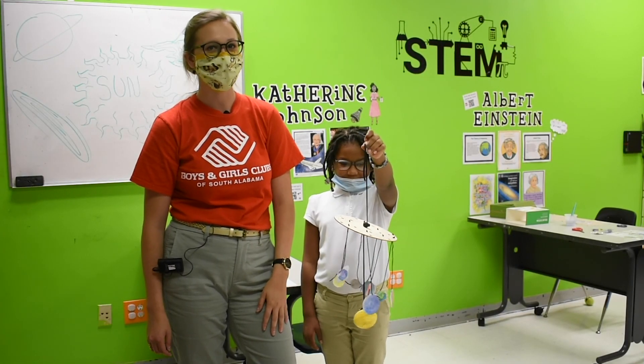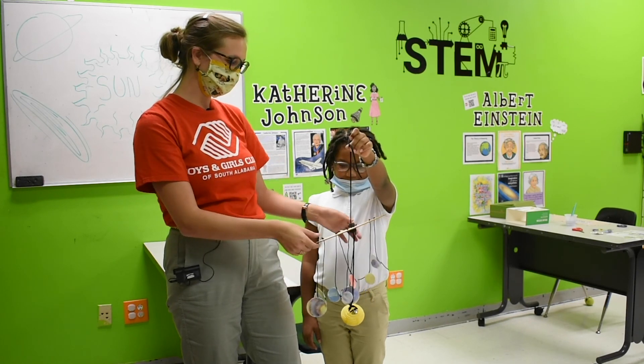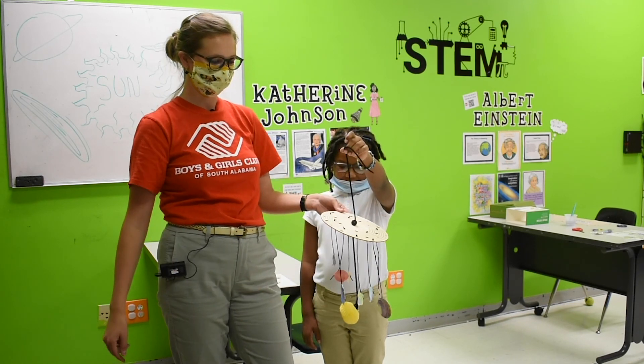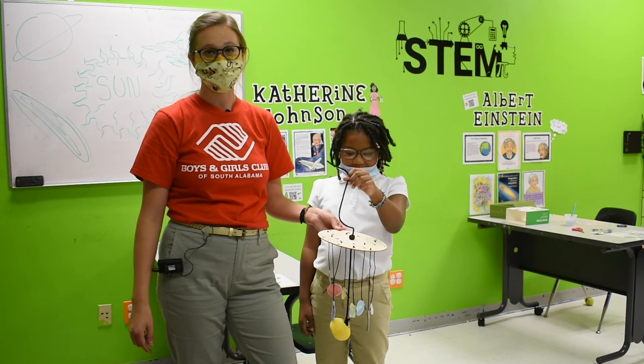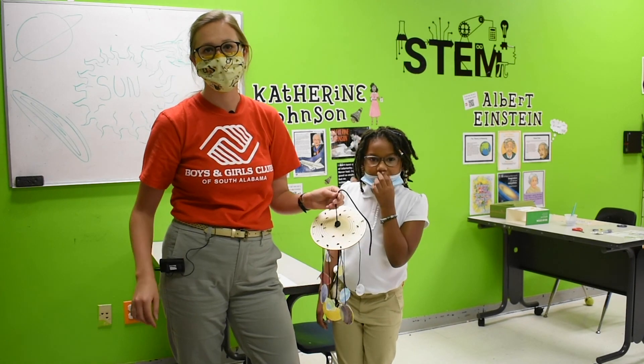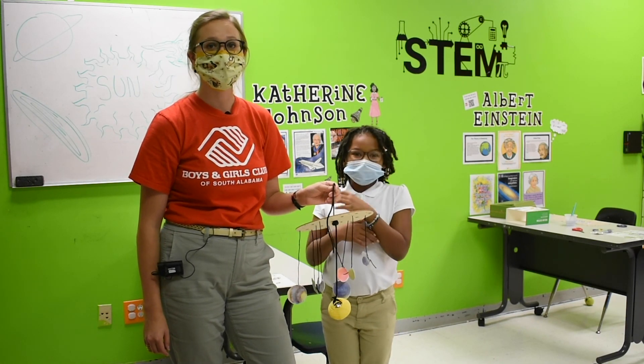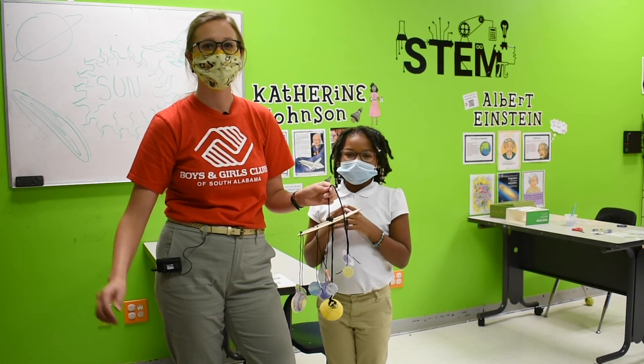I hope you all had fun today making your solar system mobile. Jada was my assistant today and she did a wonderful job with hers. I know you guys are going to have a ton of fun making your own. I'll see you all next time for the next unveiling of our KiwiCo kits. You can catch us on YouTube at BGC Southdale. Bye!